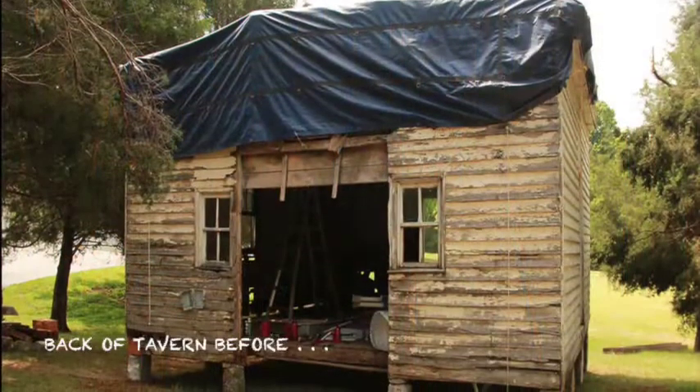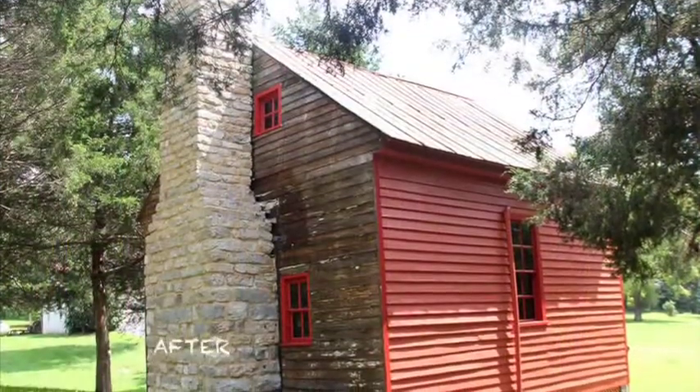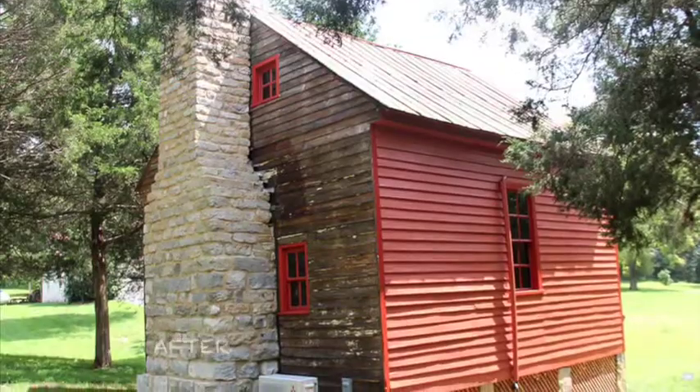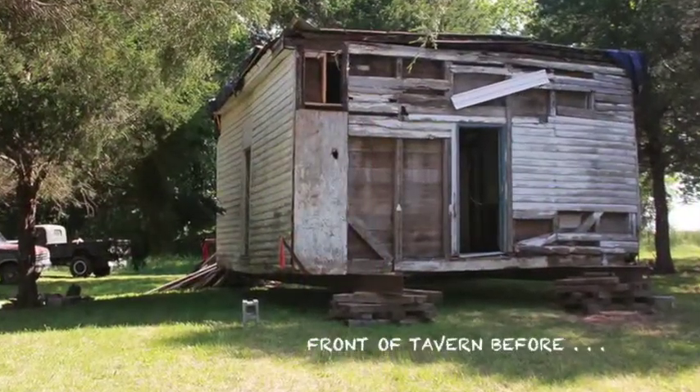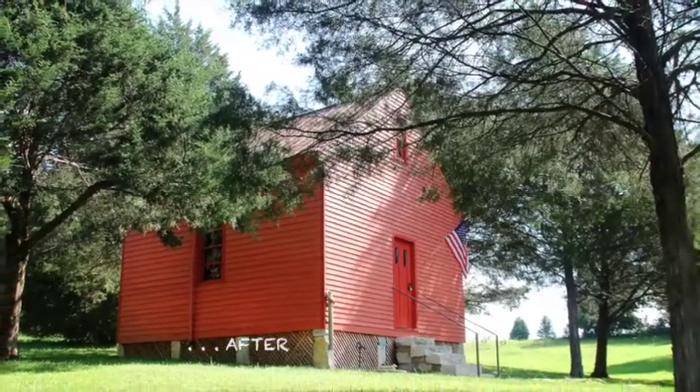As you can see from the before and after shots, we've come a long way and I'm extremely pleased with the progress we made. I'm pleased with the way we were able to capture the look of the building. I think everything about it just came out right.